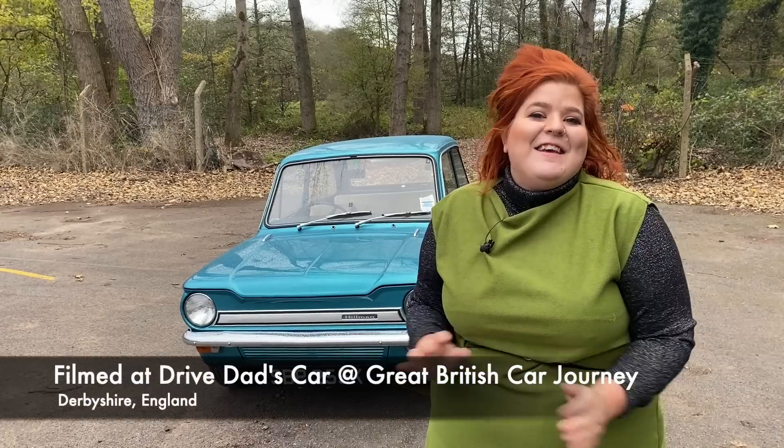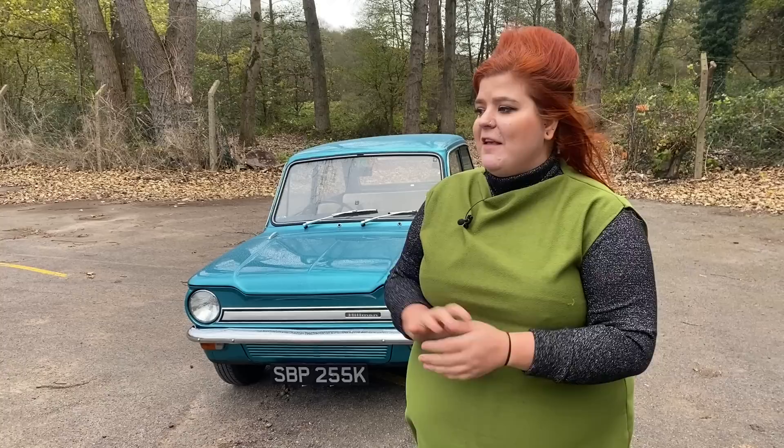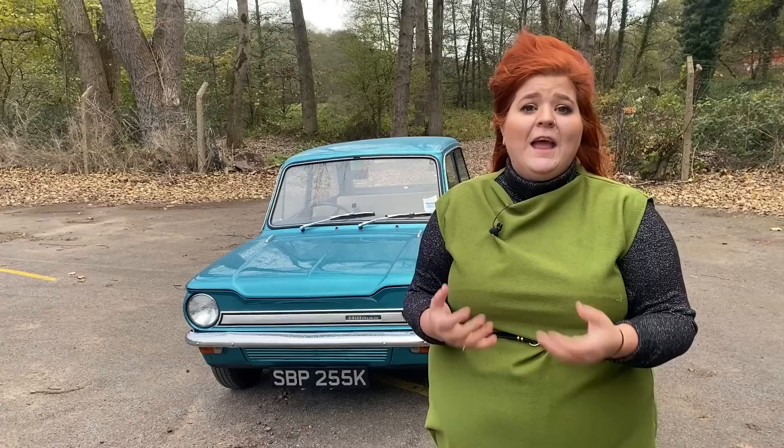Hi guys, it's Steph from iDriver Classic, and whilst my outfit may be bright and this fantastic Hillman Imp is bright, we have been treated to a dose of British November weather so it's rather dreary on today's test. But hopefully I'm going to get to show you one of the most exciting cars I've ever wanted to drive — it's the Hillman Imp. I've been trying to book one for iDriver Classic for well over a year. It's a car I personally have always wanted to own and in short I'm very excited to show you it today.